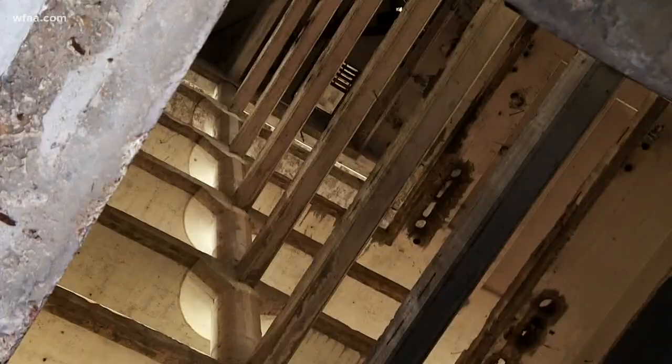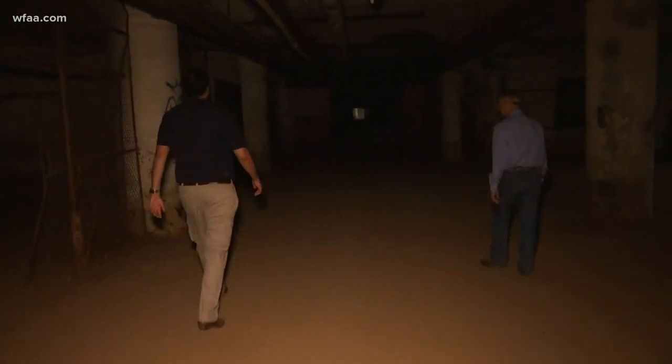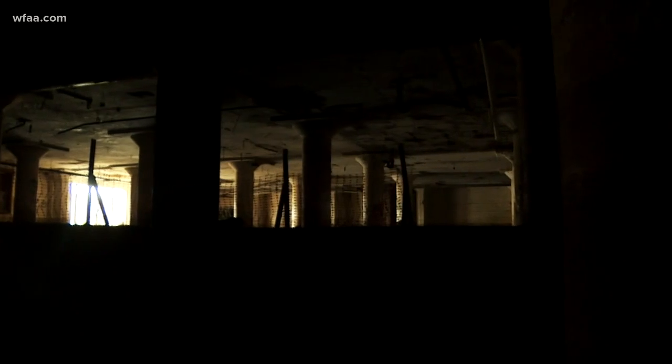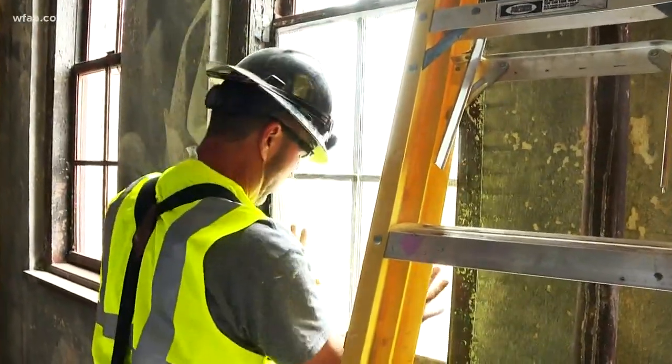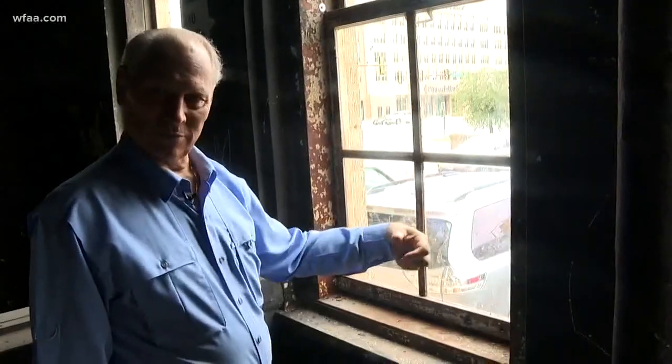The building is 600,000 square feet, nearly 14 acres of space. Submersible pumps below street level — they say a new pump system keeps the basement dry. The building is hooked up to electricity and they insist structurally stable. This is the toughest, well-built building I've ever been in. It's basically all concrete, steel and brick. They're replacing panes of more than 1,400 historic windows.